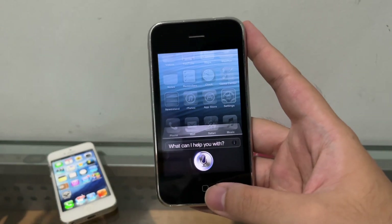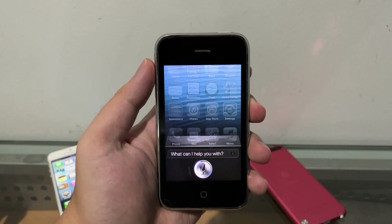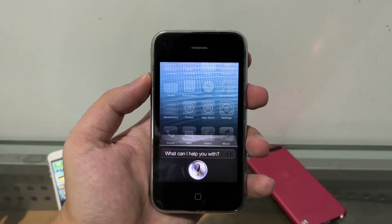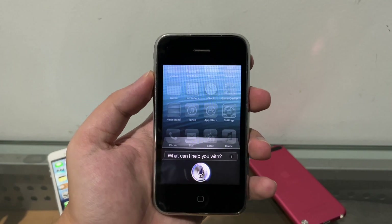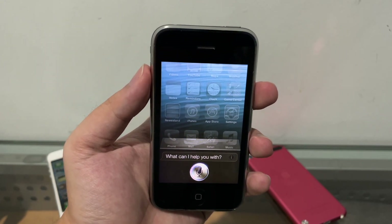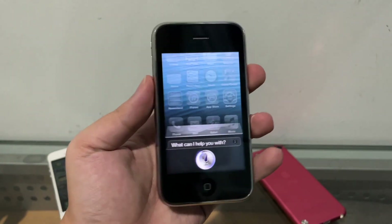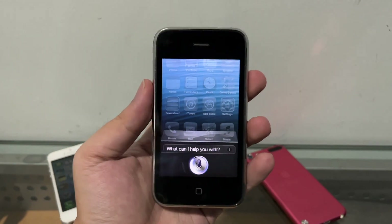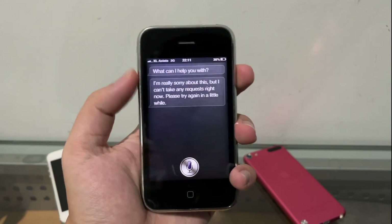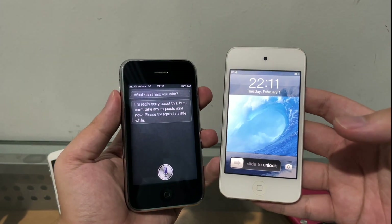Siri on iOS 6 does not work. I don't know if it's because Apple shut down their servers — Siri with iOS 5 and iOS 6 has been around for 10 years and maybe they just shut it down. Or this could be a temporary issue, like the App Store issue we had back in late 2021 on older devices where we couldn't access the App Store at all — but that came back. So I want to see if Siri will recover too.